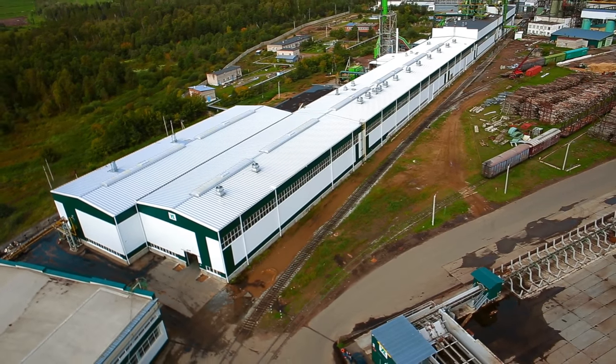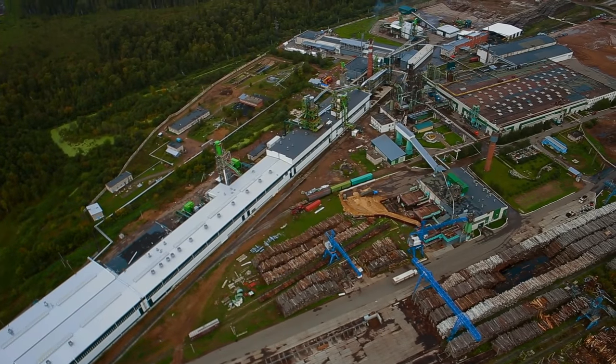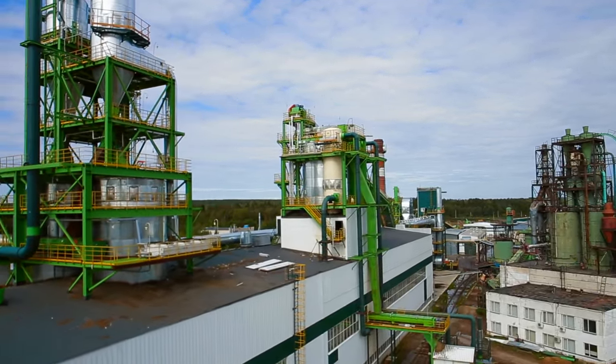At two points, the ASTRON building adjoins the existing building with different roof levels. In order to improve building performance, the existing production hall is sheathed with ASTRON wall systems on the concrete pillars.